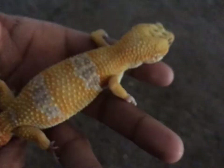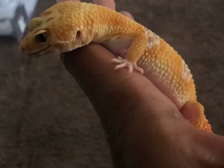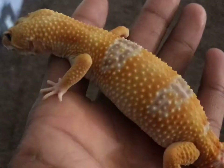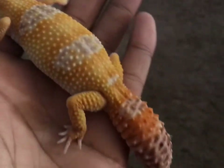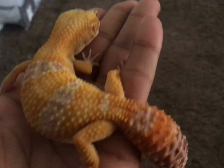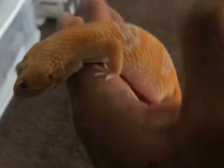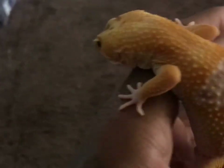Moving on to Tangerine. Tangerine is very orange and bright — this girl doesn't really care to be handled a lot, so I try not to pick her up that much. She is very stunning. I can't wait to get her to breed with Sun Kiss — they're gonna have some amazing babies. This girl is chunky, she's doing great and looking great.